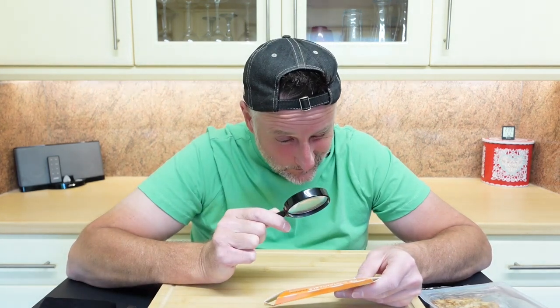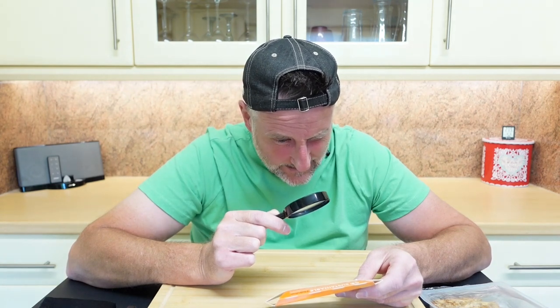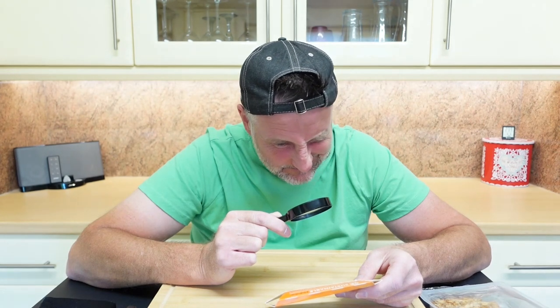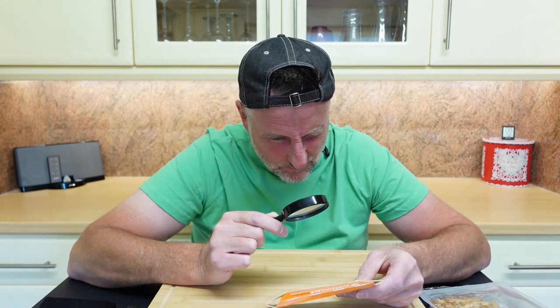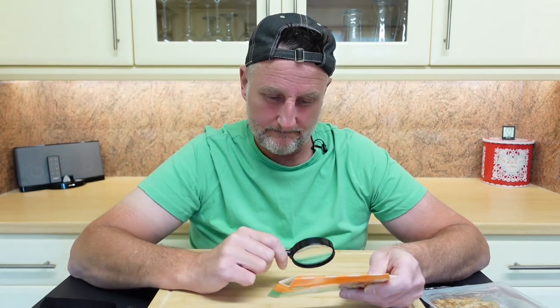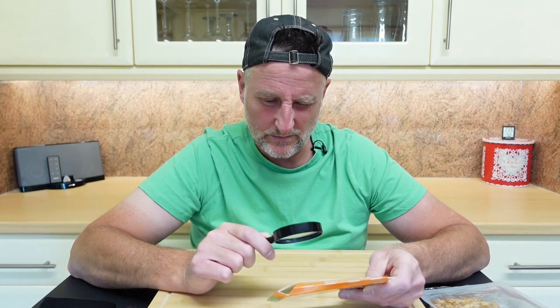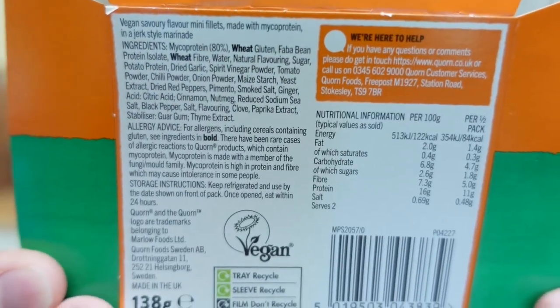Made in a lab — mycoprotein is footprinted by the Carbon Trust and has less impact on our planet's resources. So ingredients: we have wheat and wheat. Vegan savory flavor mini fillets made with mycoprotein in a jerk-style marinade. 122 calories per 100 grams — I'll hold that steady for those interested in the nutritionals.